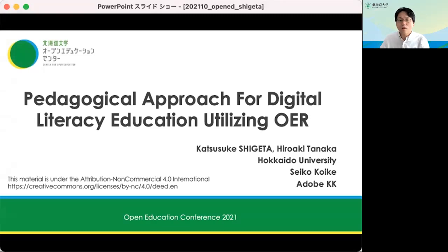Hello, my name is Katusuke Shigeta at Hokkaido University. I'd like to talk about a pedagogical approach for digital literacy education utilizing OER.